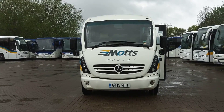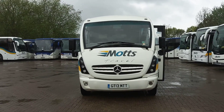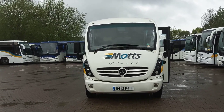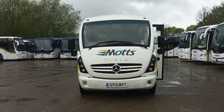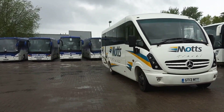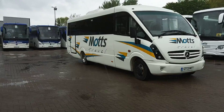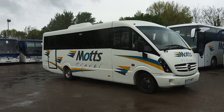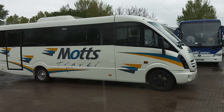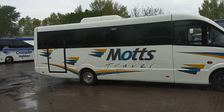Here we have a 2013 on a 13 registration Mercedes-Benz Vario 816D Plaxton Cheetah 29 seat midi coach vehicle, operated by Motts Travel down in Aylesbury — a very well-known company in the home counties.